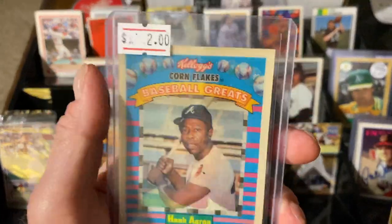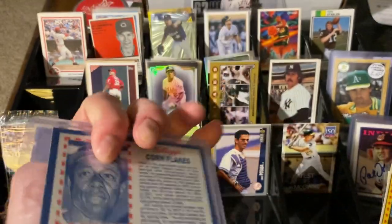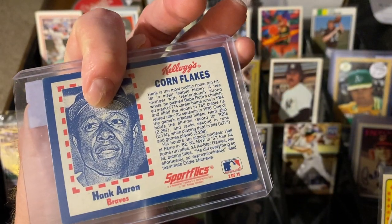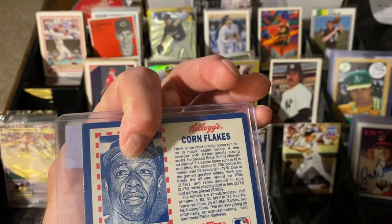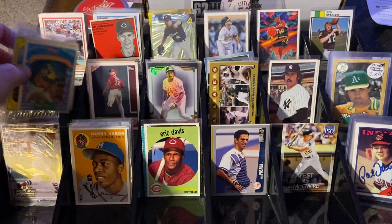Now this is the most expensive card I bought — it was a dollar, not two dollars — a dollar for the Corn Flakes set with Hank Aaron. That one also is the same set as the Raleigh Fingers 1991. But you know what? I'm going to chase after that set.